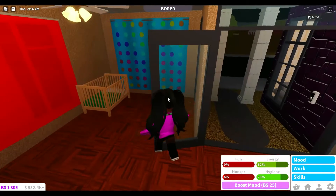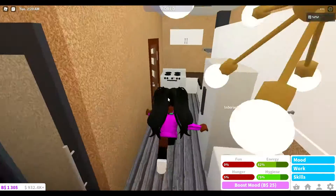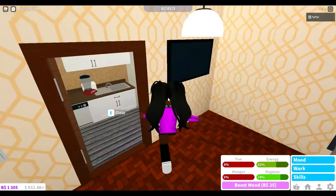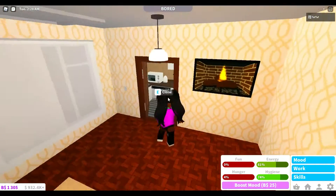Over here this is where I put the courts for this big space, which I don't know what to do with. This is the kitchen, and this is the living room, and this is where we can watch the TV.